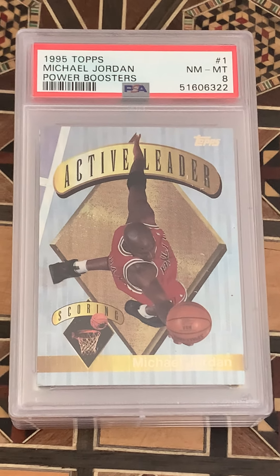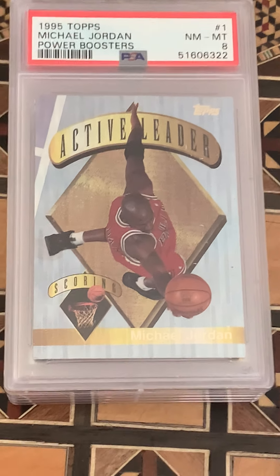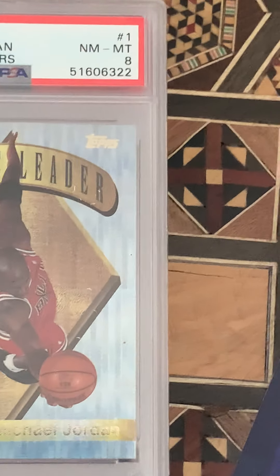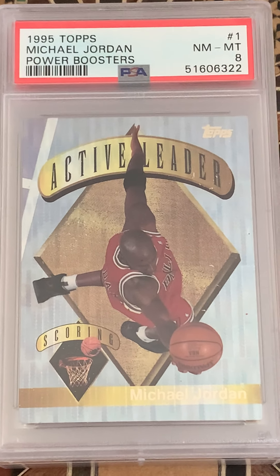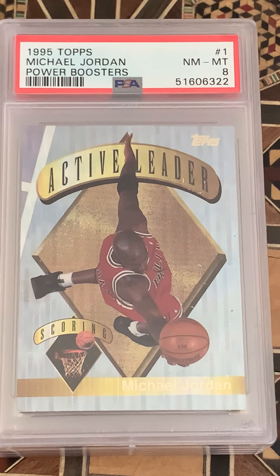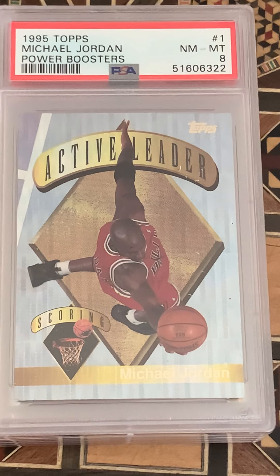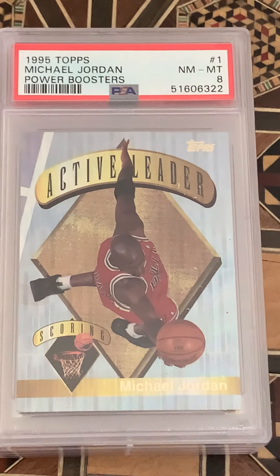I'm kind of stunned — the Power Boosters Jordan came in at an eight. I thought it had a rough corner and was thinking this was going to be like a six. Very happy with an eight — not too bad at all. Very tough insert to hit.